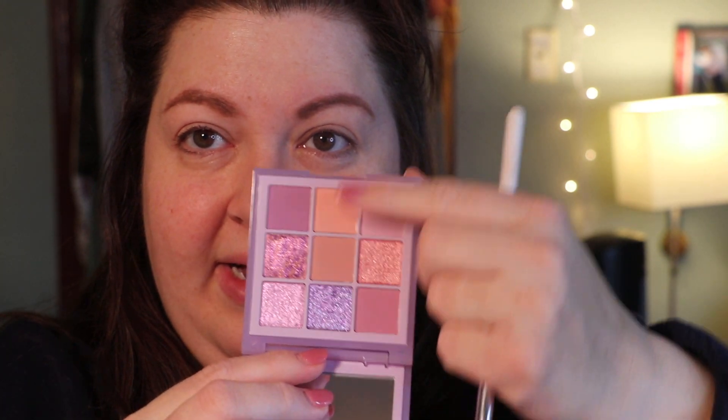I'm just going to pull my brushes out. I think I'm going to do like these peachy colors in the crease with probably some of this and the outer third, and then some of these shimmers on the lid.